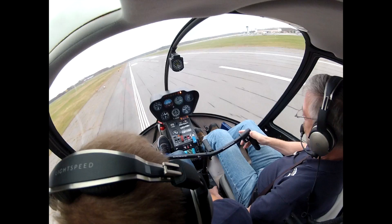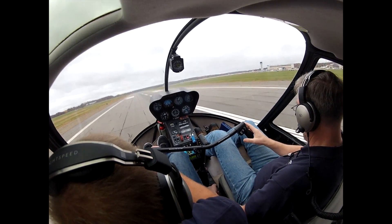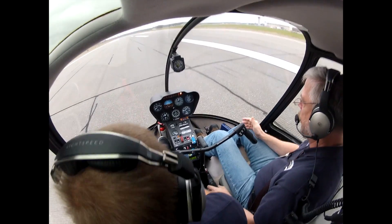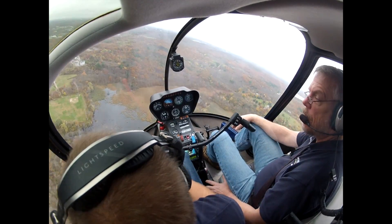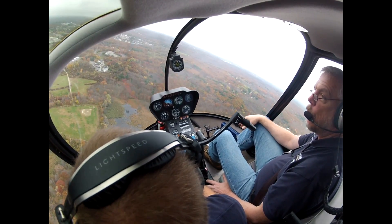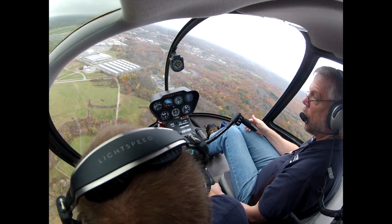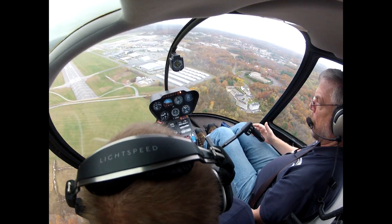A little bit of wind really, really helps with the flare. So we came out today and he's really working on precision - to really make an exact spot with minimal slide, nice soft landings. At the end of this tape you'll see we came out on a really windy day, and it's a lot easier to do touchdowns with no slide when there's a lot of wind.